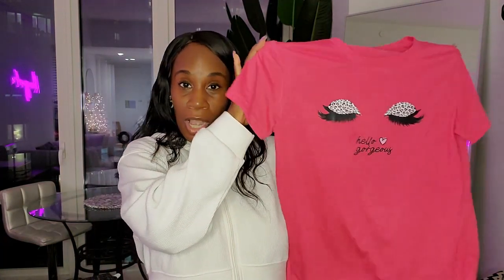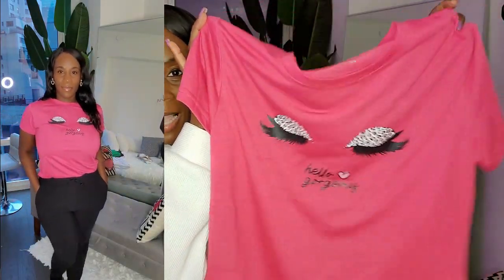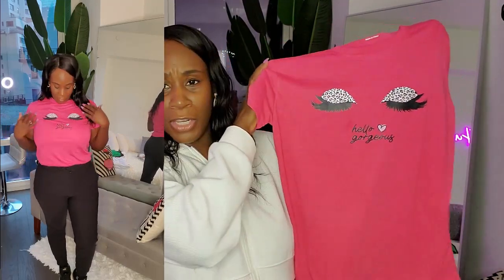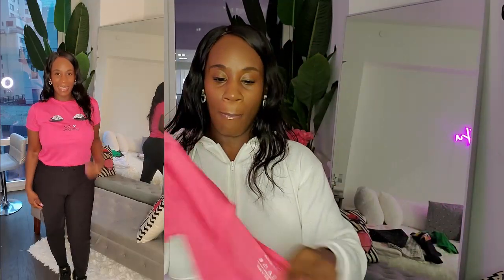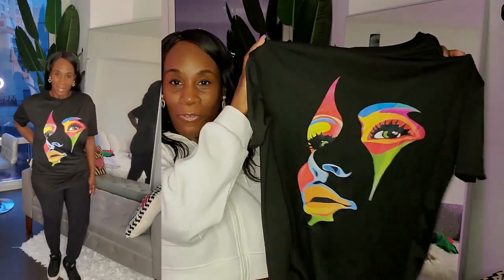Since I loved it so much, I also got it in hot pink — I couldn't resist because they have it in several colors on the website. This one is a medium. Same shirt: leopard print eyes with lashes saying 'Hello Gorgeous.' This one is just for me to wear outside of dance — I could shoot videos in it. I love that the leopard and pink go really well together, it's a great combination.